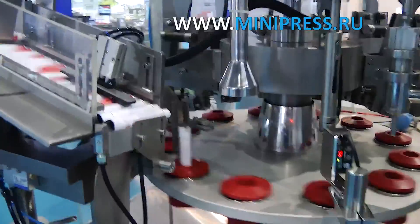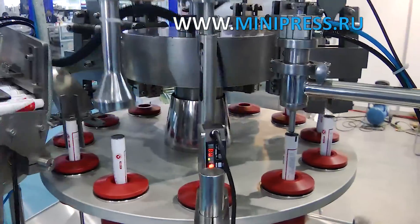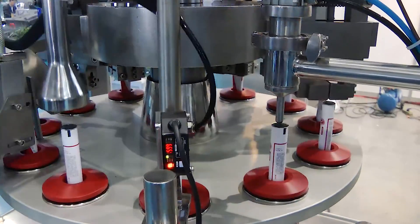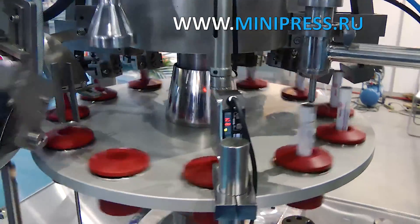I received email reports on the readiness of my order throughout the entire manufacturing period. The machine was delivered within the time specified in the contract, and our cream looked presentable in a new red and white tube. I was pleased with the plastic tube dispensing equipment supplied.